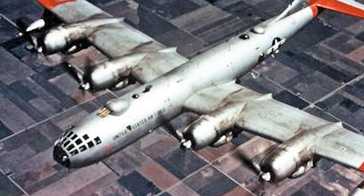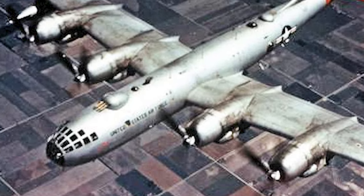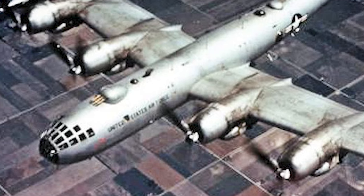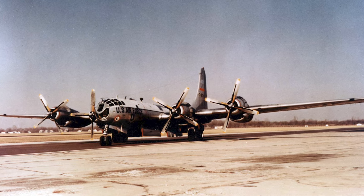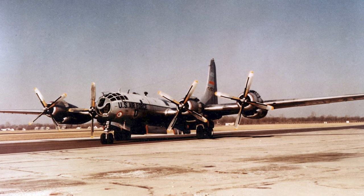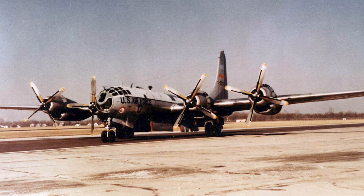Interestingly, unlike its predecessor the B-29, the B-50 did not see significant action during the Korean War. At the time of the conflict, the B-50 was one of the USAF's primary strategic bombers and was kept stateside as part of the Strategic Air Command's nuclear deterrent force. However, derivatives of the B-50, such as the KB-50 and KB-29, served in tanker roles during the Korean War, providing aerial refueling to extend the range and endurance of other aircraft.